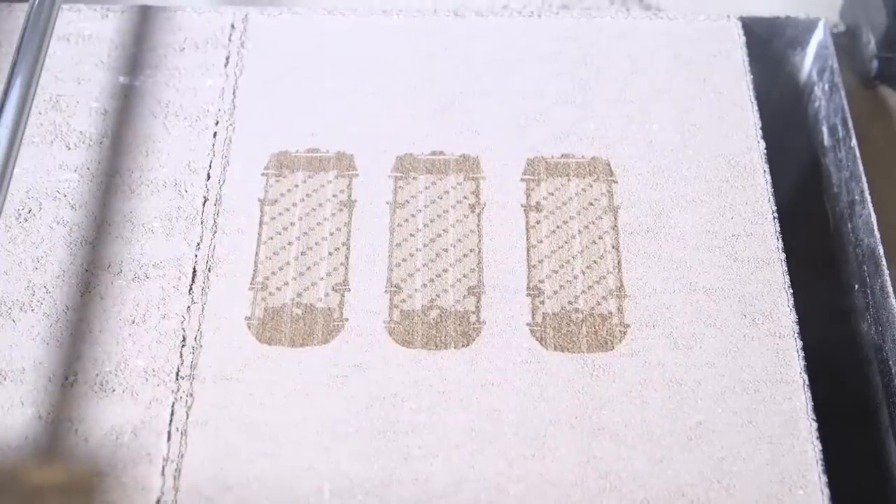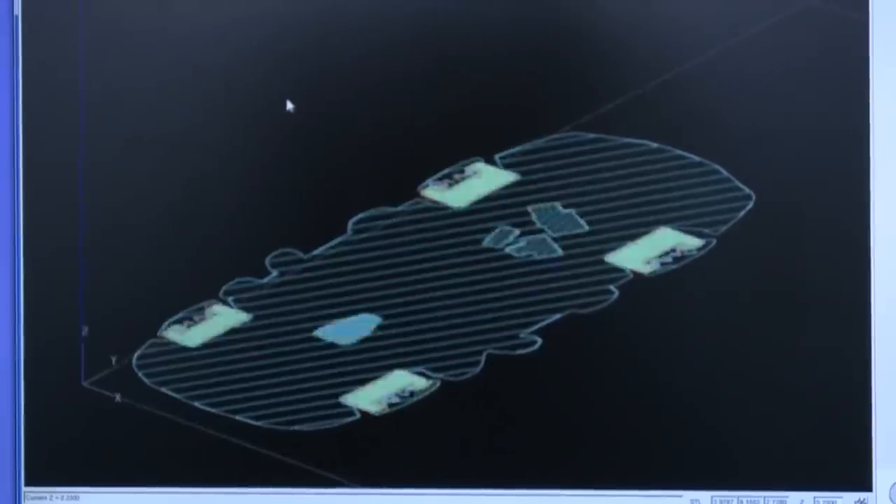The printer uses an inkjet printhead to very precisely paint water onto a dry sugar substrate where the model exists at that cross-section, and then it spreads more sugar, paints more water onto the sugar, and the water re-crystallizes the sugar and allows it to harden. A 3D solid model comes into the computer and the software slices that up like a deck of cards, sends it out to the machine, and the machine prints it one layer at a time, building it back up into a 3D model.